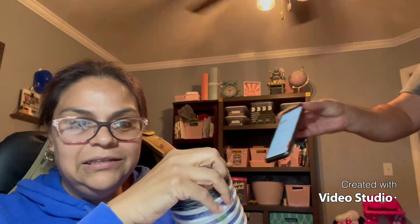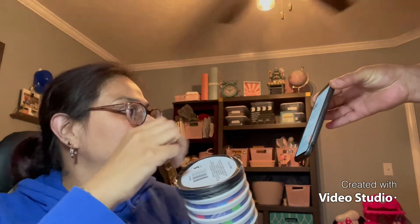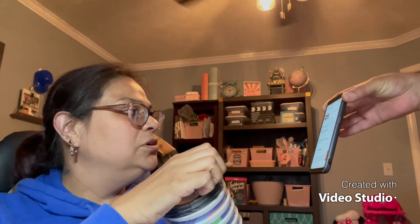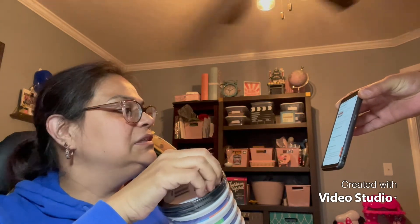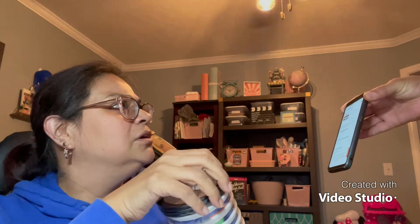We leased that townhome for a while until we found this house, and now we're getting ready to do this crazy move again. But it's worth it because my husband retires next year in May — he has paid his dues and he will not be working when he retires.